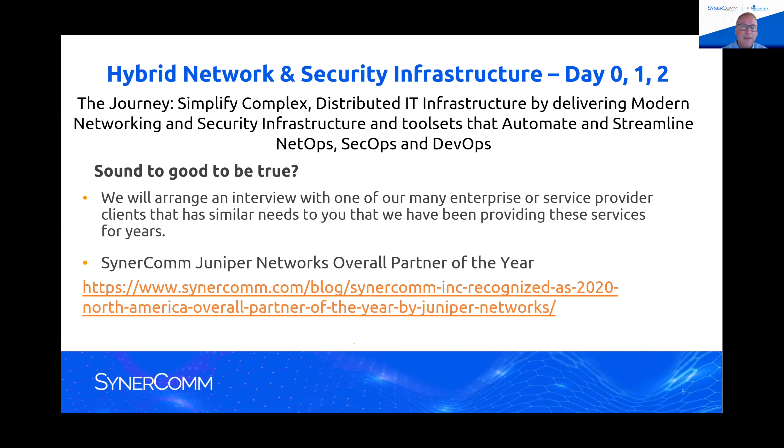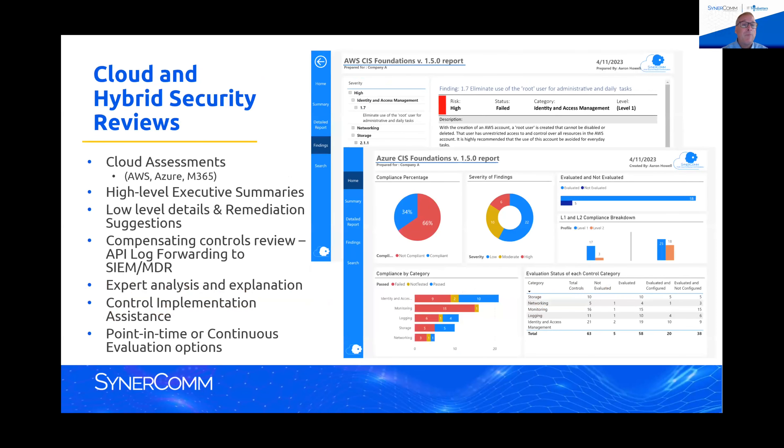As part of the whole hybrid world piece, we help a lot of customers — we just had one customer who had a security incident where someone got into their network through one of their business partners. We came in after the fact and assessed the status of their Azure and AWS environment and made recommendations for how to make sure they have logging correct and that they meet standards like CIS Top 18. We can help them deploy that and analyze which of those settings would have the biggest impact in their environment.